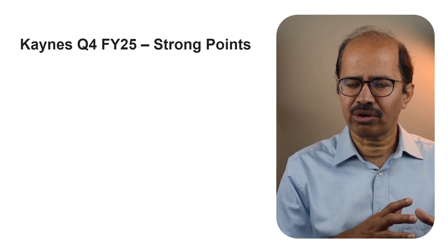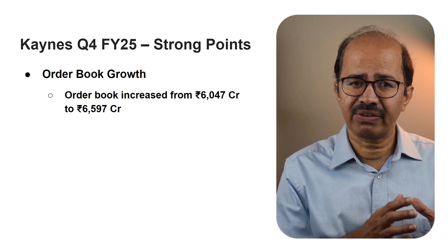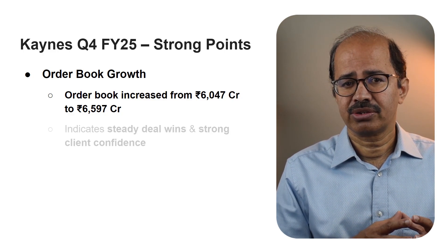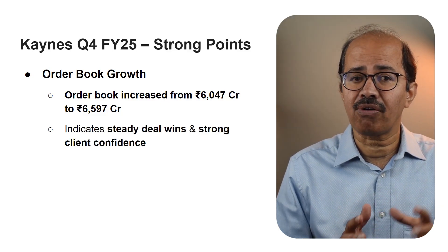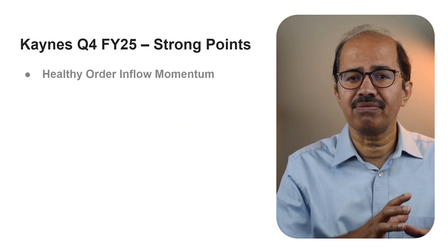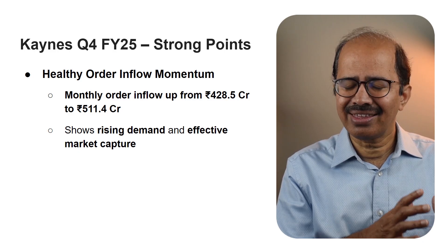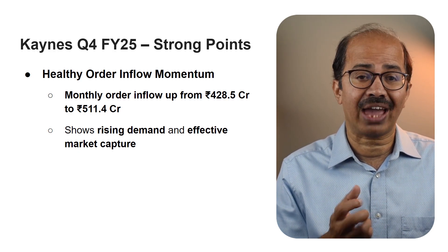Now let's talk about the order book and order pipeline. The consolidated order book rose from 6,047 crores at the end of Q3 to 6,597 crores at the end of Q4, showing strong deal wins and steady inflow of new business. The monthly order inflow also improved from 428 crores in Q3 to 511 crores in Q4 — a healthy uptick showing that demand is rising and Keynes is doing a good job of capturing it.